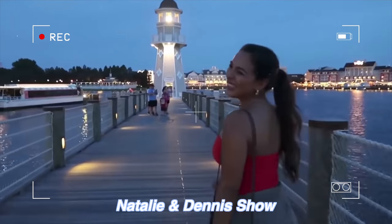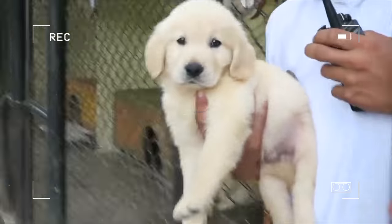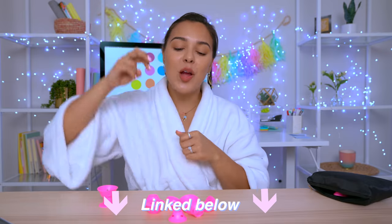Quick interruption — I currently have a vlog channel and you are on it right now. I'm taking you through the day as a full-time YouTuber, giving you tips and tricks, pretty much how you can earn money and how I earned my first million dollars. If you're interested, be sure to subscribe to my vlog channel — I'll link it down below.